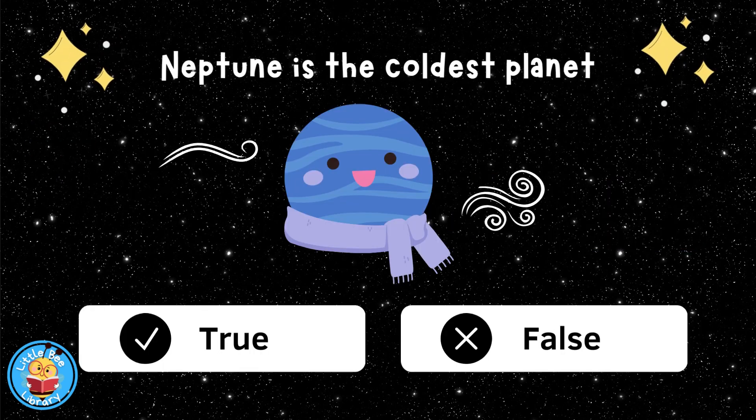Neptune is the coldest planet, true or false? True.